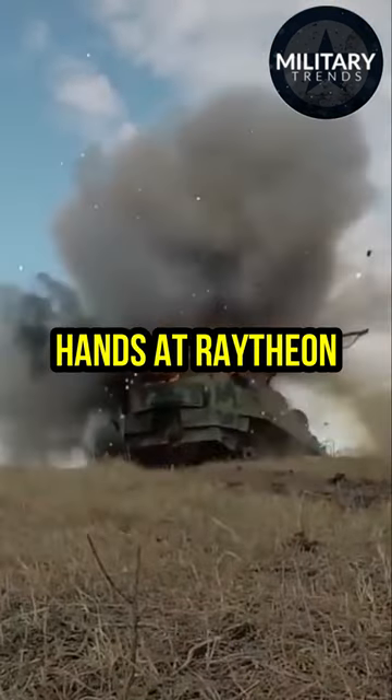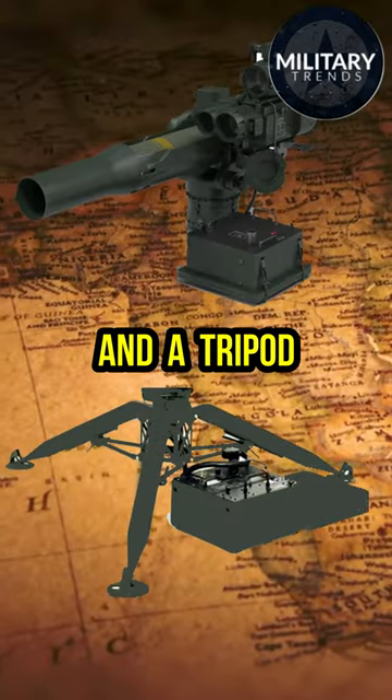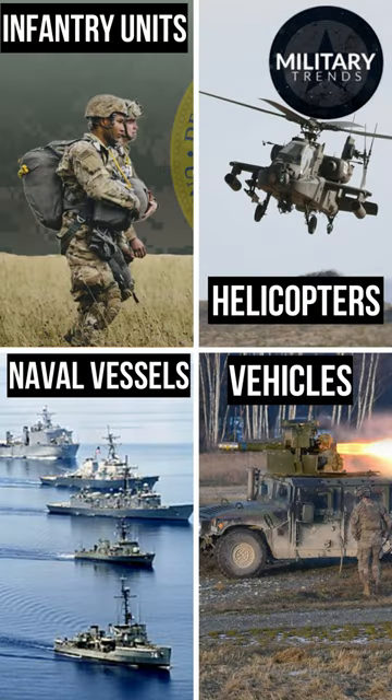Crafted by the hands at Raytheon, the TOW missile system is composed of the missile itself, a launch tube, and a tripod. Its design allows for mobility, making it a versatile choice for infantry units, vehicles, helicopters, and even naval vessels.